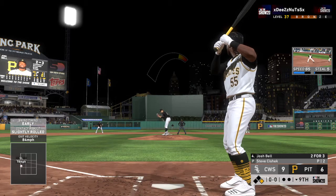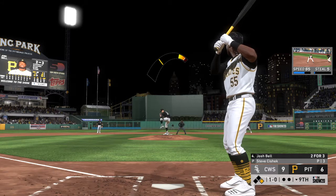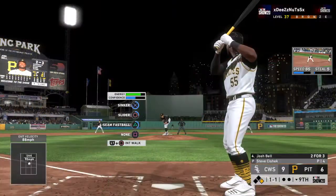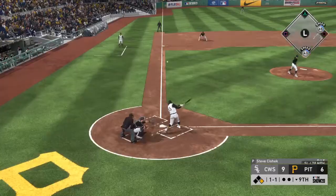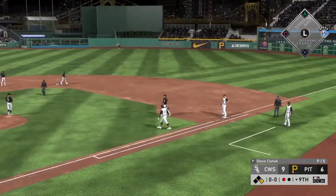Now batter — first baseman Josh Bell at the plate. He'll take a look at a slider that misses for ball one. So far two for three in this one. Down the left field line and deep — no one can get there, it's a foul ball. Runner at first with no outs. This is swung on and popped up — crossing into foul territory now behind third, Moncada's there for it, and there's one out.